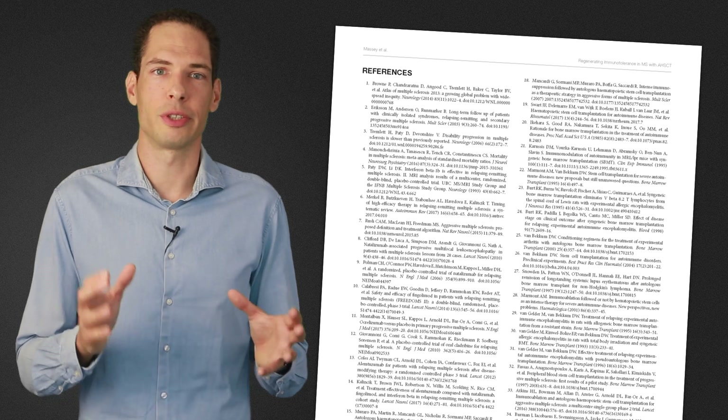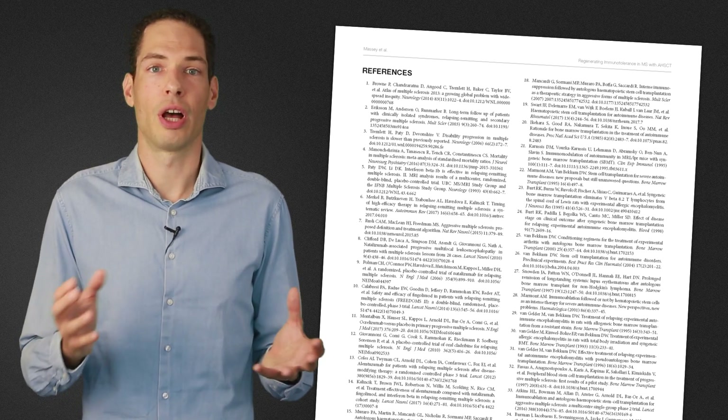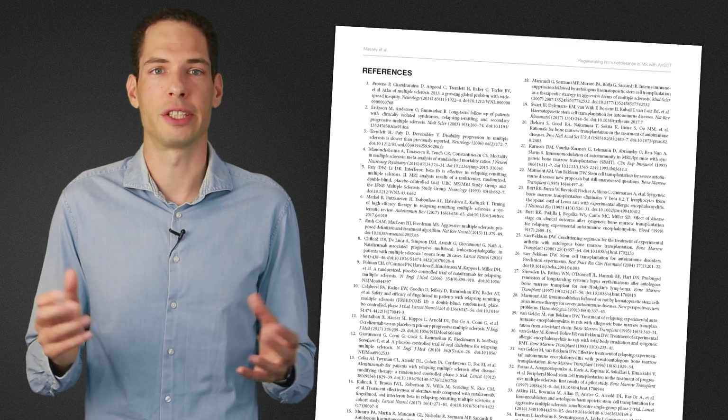Throughout this episode, I'll display reference numbers to scientific publications on the subject that I'm discussing. These numbers can then be looked up in the references section of Massey's paper.